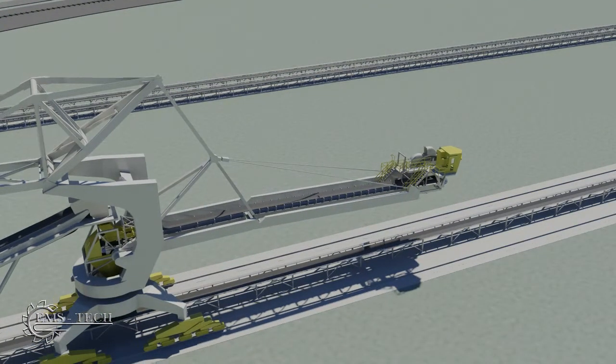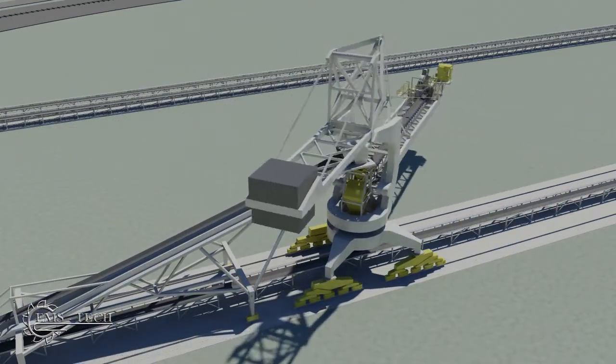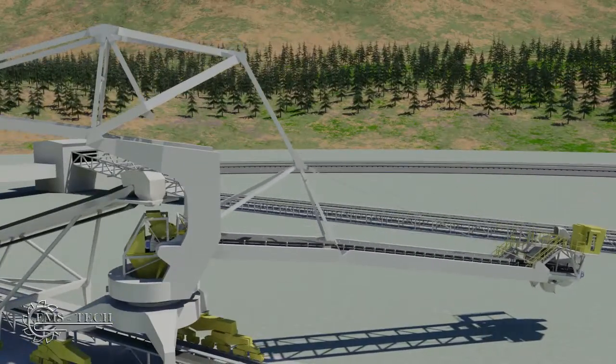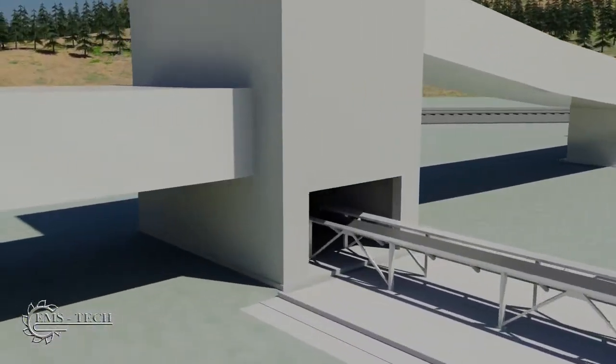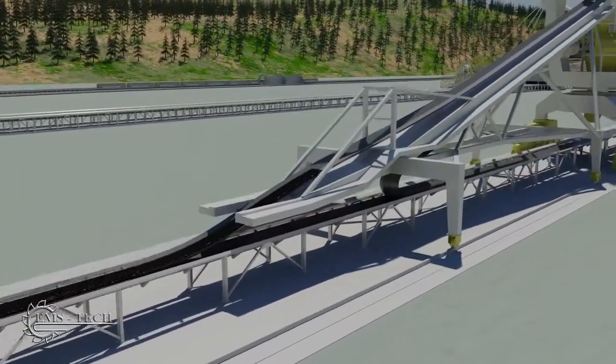The stacker reclaimer is a key element of the stockpile operation. Each one can traverse a 750 meter yard conveyor. It starts by moving into a position where the stockpile is to be located. From a transfer tower, the coal travels along the yard conveyor and rises up to the stacker reclaimer boom on a tripper.